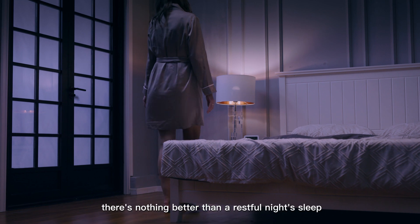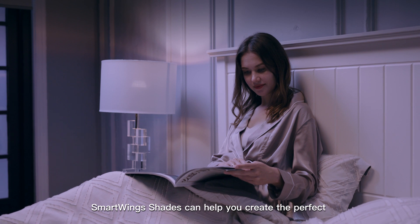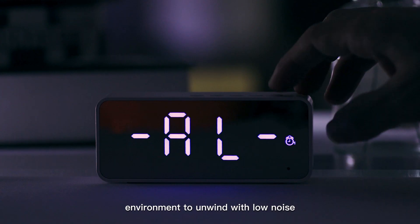And after a long day, there's nothing better than a restful night's sleep. SmartWing shades can help you create the perfect environment to unwind with low noise.